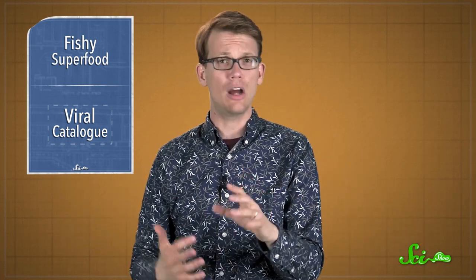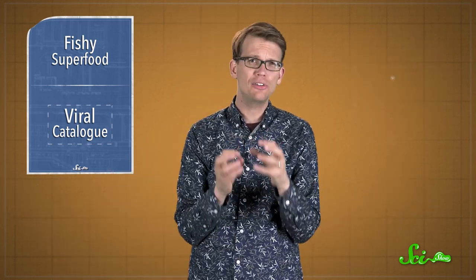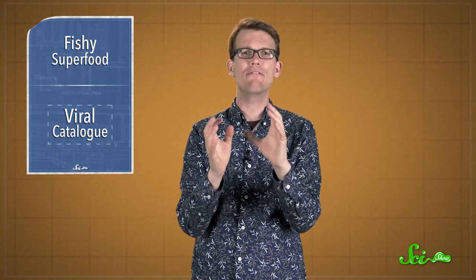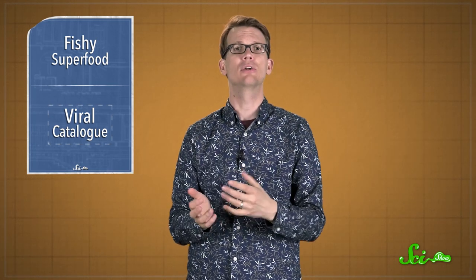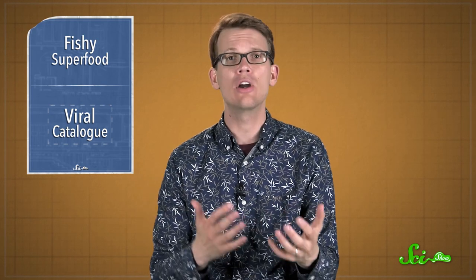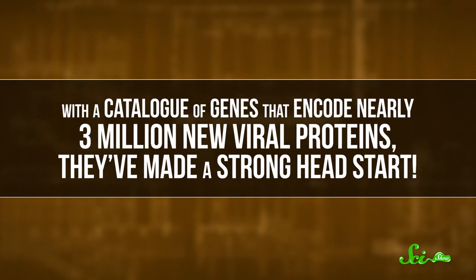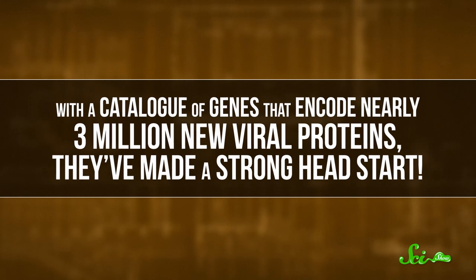Thinking beyond human health, bacteria are really important for global nutrient cycles, kind of like the fish pee in the coral reefs, but everywhere. And viruses that infect these bacteria could have a major influence on these cycles, but we barely know anything about them right now. So these researchers are working on expanding their database, and creating an open resource for scientists worldwide. With a catalog of genes that encode nearly three million new viral proteins, they've made a strong head start.